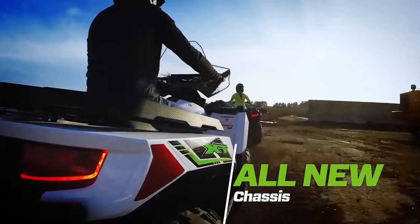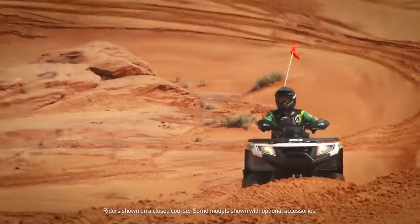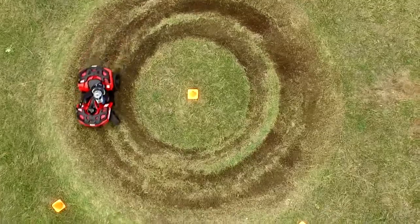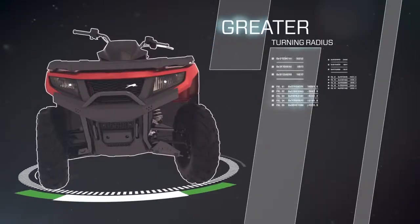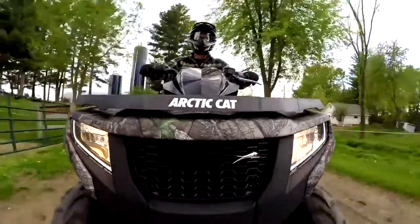Starting with a chassis that puts you in a more aggressive sitting position, you'll notice the improved ergonomics and reduced handling effort. These machines are indeed more maneuverable with an improved turning radius, despite requiring a shorter reach from the rider.